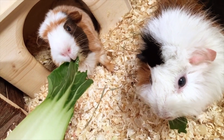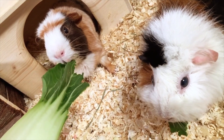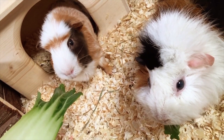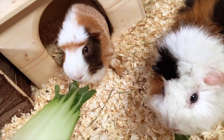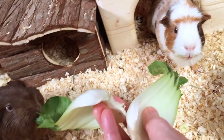Bok Choy is quite low in fibre, with about the same amount as a red leaf lettuce or butterhead lettuce. In fact, Savoy cabbages have about three times as much fibre, and white and red cabbages have twice as much fibre as Bok Choy.